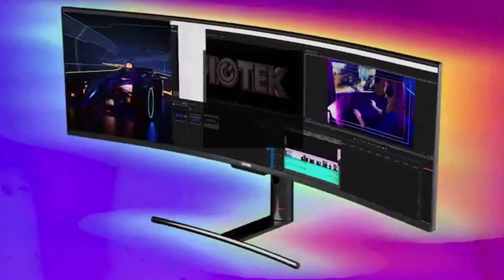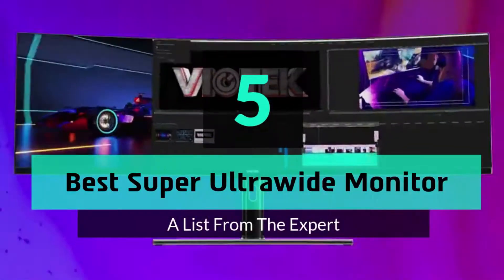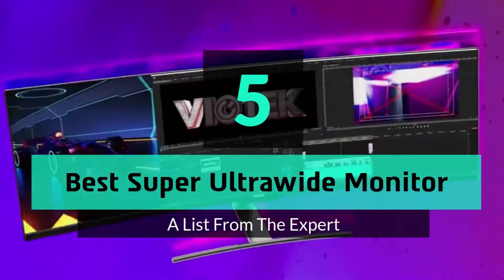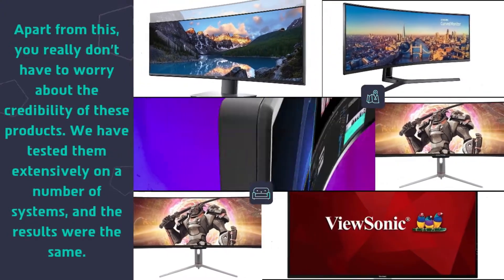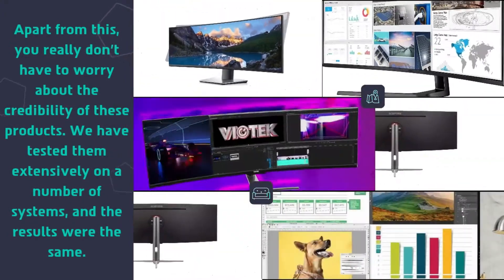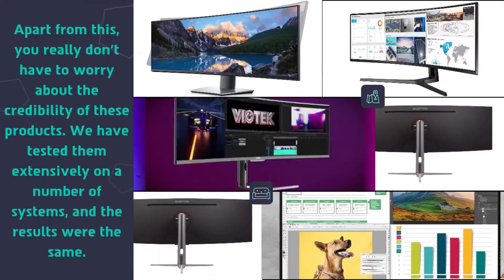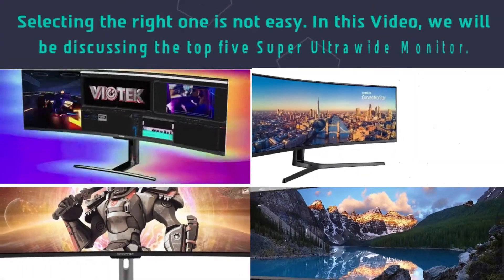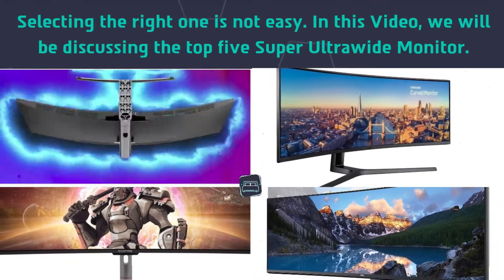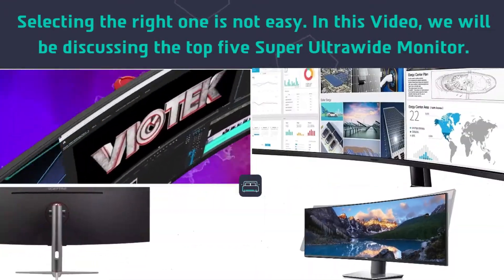Hey guys and girls, in this video we are gonna take a look at the top 5 best super ultrawide monitors. You really don't have to worry about the credibility of these products. We have tested them extensively on a number of systems, and the results were the same. Selecting the right one is not easy, so we will be discussing the top 5 super ultrawide monitors.